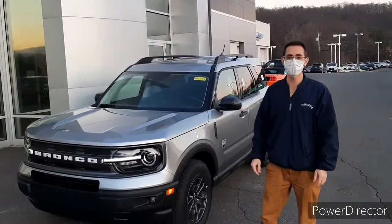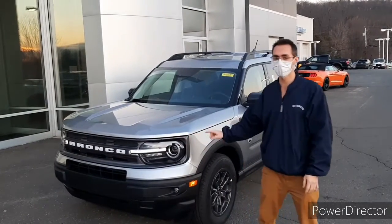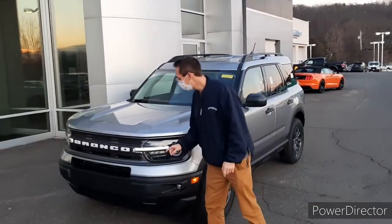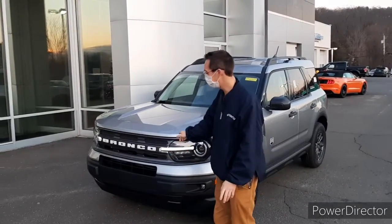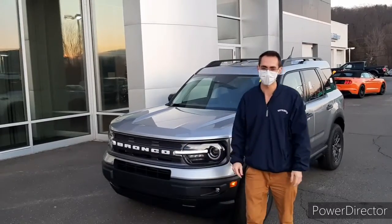I just want to go over some of the standard features. Up front here you have this fantastic LED light which looks really cool in my opinion. Also, it's no mistake as to what you're driving — it's obviously a Bronco Sport because it says it in big bold letters right here in the front.